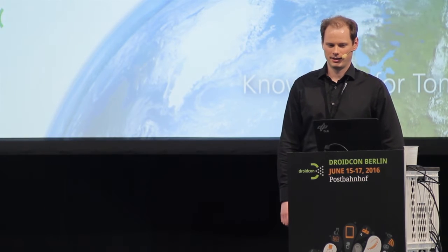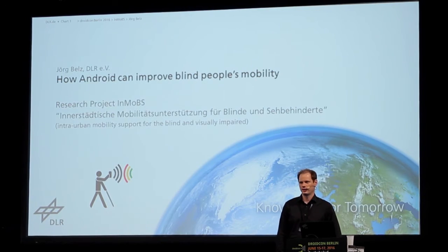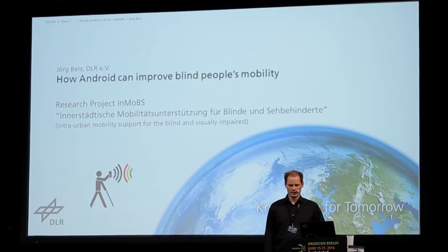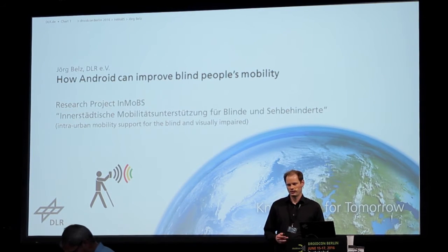I'm Jörg Bells, from the German Aerospace Center, and today I will explain to you how Android can improve mobility of the blind and visually impaired people. We have a research project in which we tried to improve mobility of blind people.